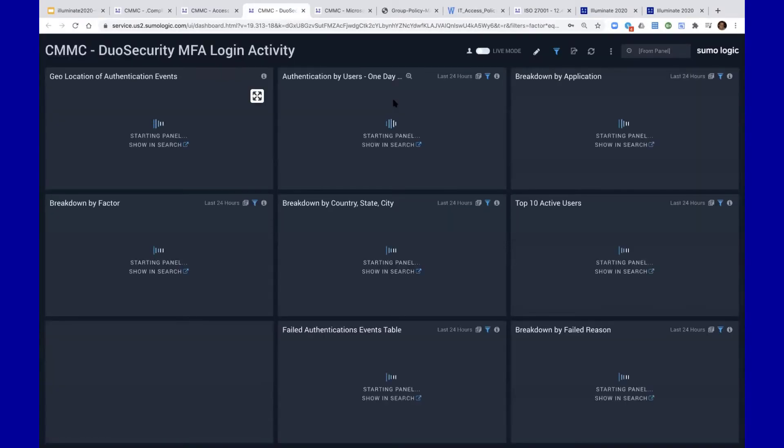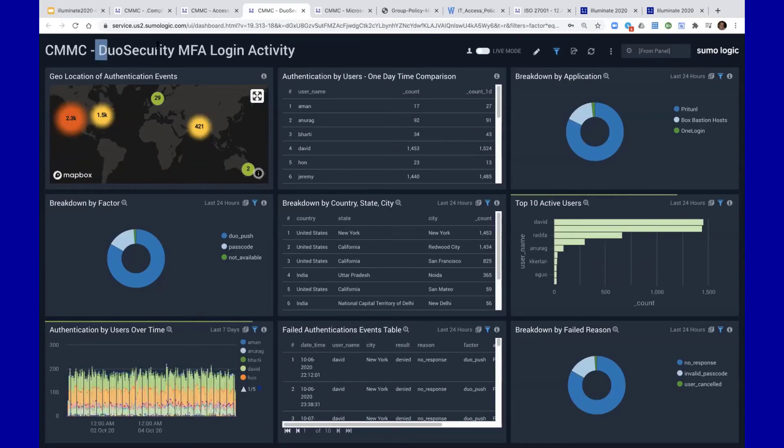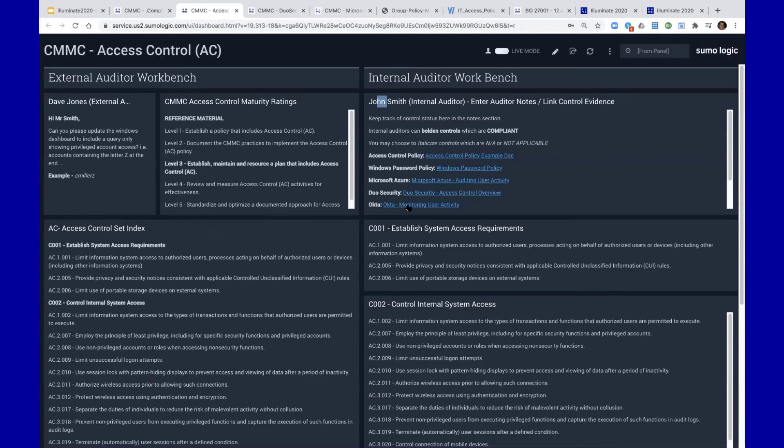Organizations have gone away from just general user account access to achieve compliance and have added an additional layer like MFA. This is out-of-the-box content for Duo Security. These queries and this content are all available once you get your Duo Security data into Sumo Logic. All we've done is leverage text panels to communicate internally and externally, with a full list of all the elements in the control set for the access control domain, and we can link content to the different control elements in your cybersecurity program.